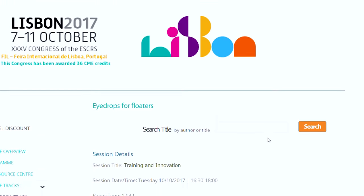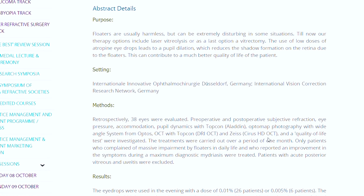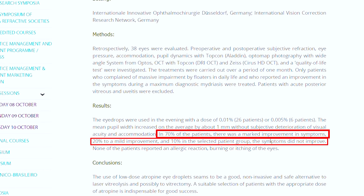At least one published report from the European Society of Cataracts and Refractive Surgery, studying 38 eyes, found that about 70% of people who used a 0.01% atropine eye drop had significant improvement of their floater symptoms. Another 20% had mild reduction in symptoms, and only about 10% said they didn't notice any benefit — though it was a smaller study.